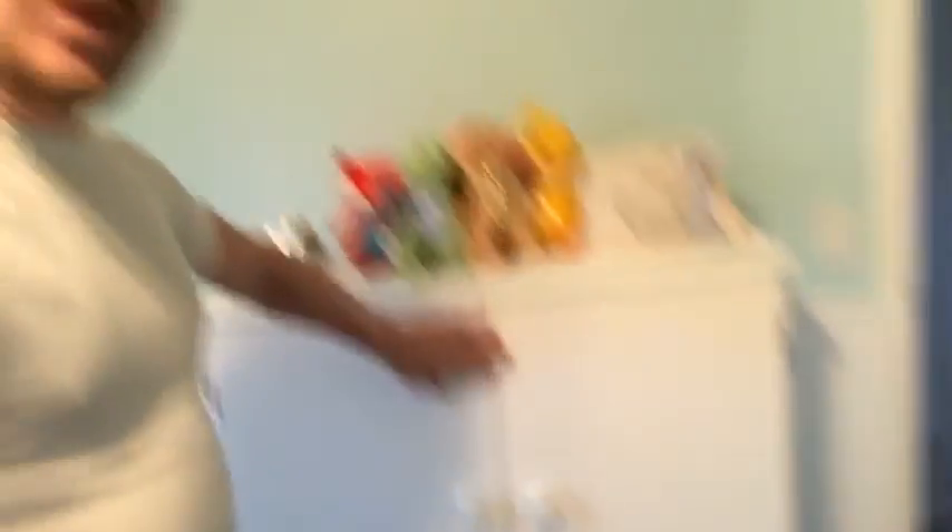This is cool — this dresser was my dad's when he was a kid. I'm 34, I'm an old fart, but yeah, this is my dad's dresser from when he was a kid, and it was passed all the way to my brother, his kids, my sister, her kids, and now it's mine for our kids. So it's been around quite a lot.